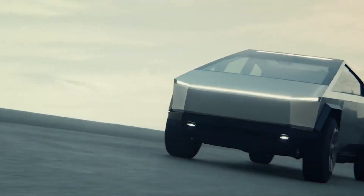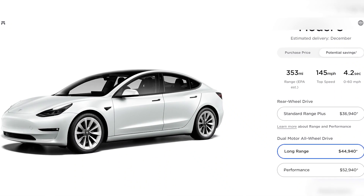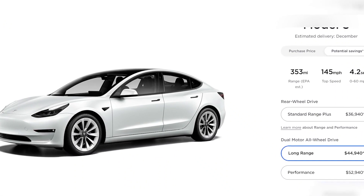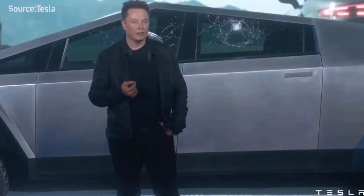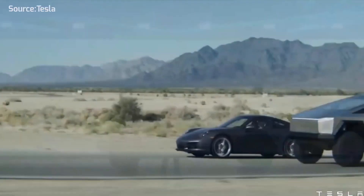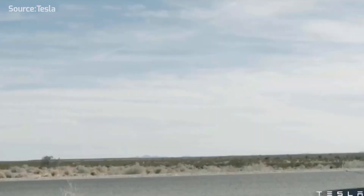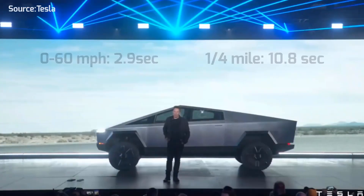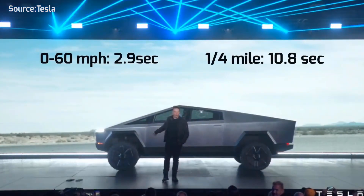Lately, Tesla has been changing its prices on a regular basis, and the prices are always higher. This has been due to a couple of different reasons — for instance, the global chip shortage affecting the automotive industry, and the COVID-19 pandemic, which is also affecting the automotive industry in so many ways.